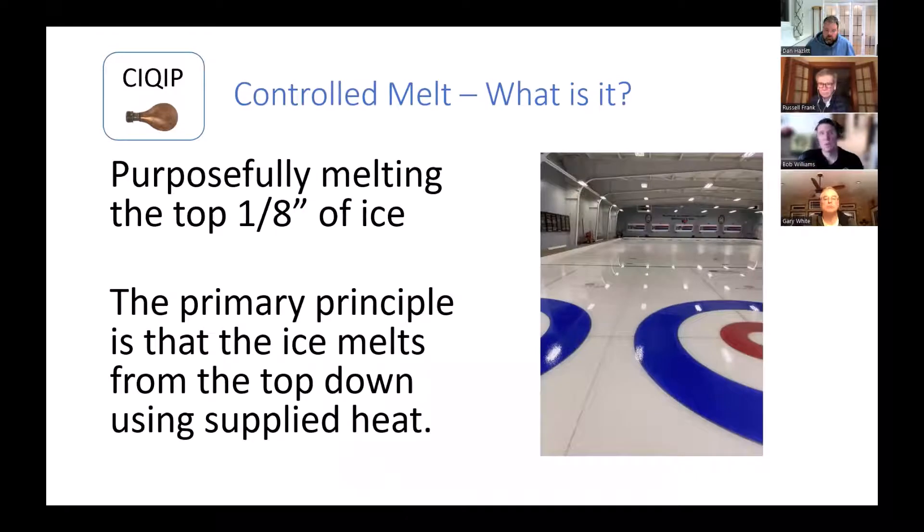So what is the melt? It's kind of like it sounds. We're trying to melt the top eighth inch or so of ice. That eighth inch is kind of your minimum melt at the last spot to melt — some may melt more. The shape of the ice, whether you've got a dish or other issues, will affect how much water is out there. The point is you're melting from the top down using heaters, not trying to warm your slab or float your paint.